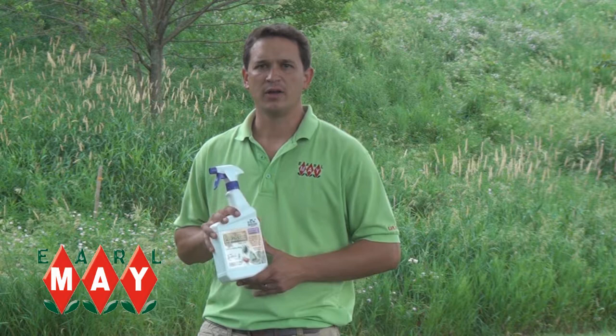Hey there, welcome back to Get Up and Grow. I'm Matt with Earl May Nursery and Garden Center, and today we're talking about one of Earl May's natural insecticides, bond neem oil. It's derived from the neem tree, and it's actually a fungicide, insecticide, and miticide in one.